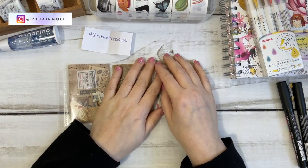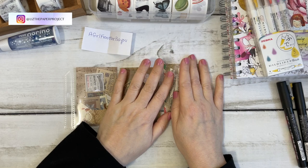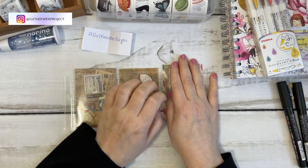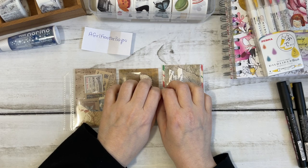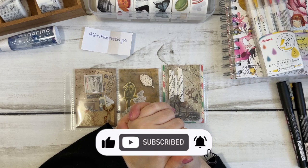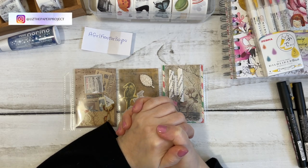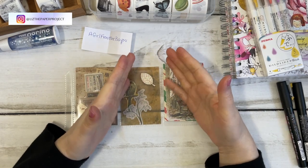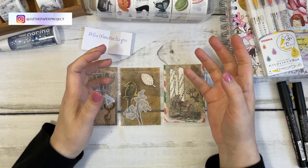I'll be randomly picking people going forward for 2022 from comments left on my videos. Once the video hits a thousand views, I'll randomly pick one and select a winner. So if you're interested in getting some happy mail or a little thank you gift from me, keep leaving those comments, keep giving me those thumbs up, letting me know you watch my videos. I truly, truly appreciate it.